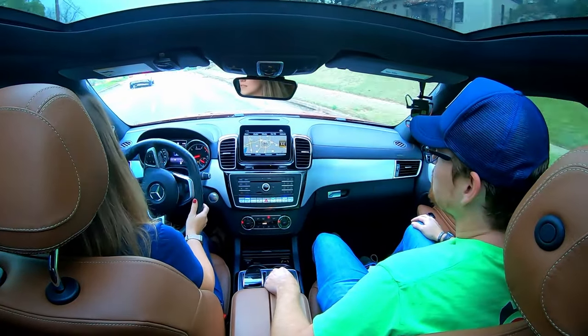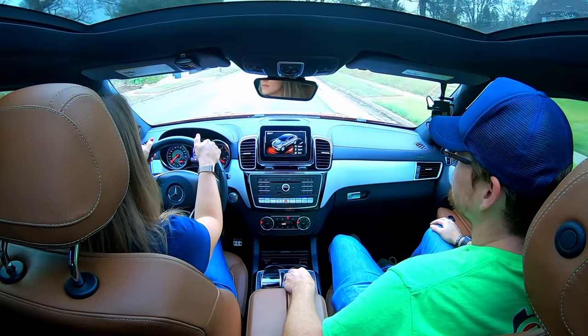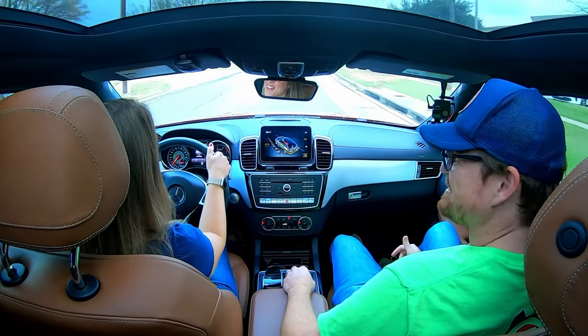It does have Sport Plus mode, which tightens everything up and makes it sound and feel racier. While Holly's driving, I turn it to Sport Plus — she had been driving in Comfort mode the whole time thinking it was Sport. I heard the exhaust bark at us a little bit. Whoa — Sport Plus! That was fun. It definitely gets up and goes faster. Sport Plus is noticeably different.